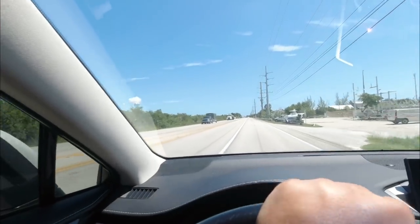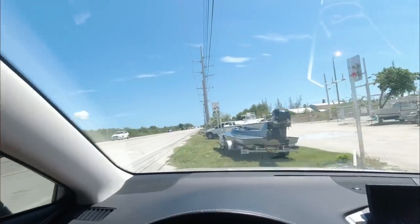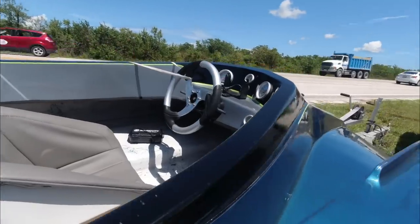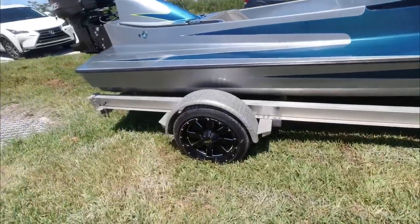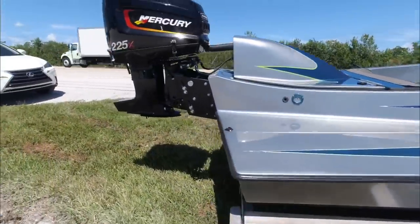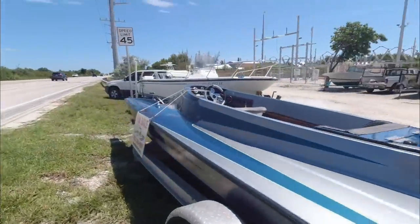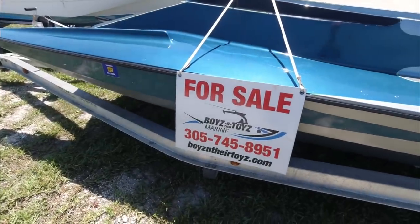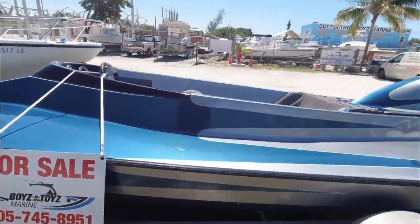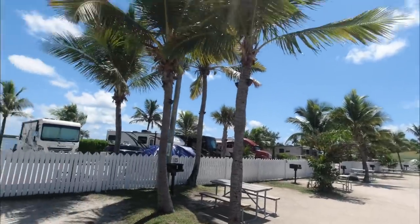I just did a U-turn — I have to see this boat that's for sale because I've been wanting one of these things. It's for sale, guys — giving these guys some free promotion. I might be interested, but there's a number. Boys and toys — this is paradise.